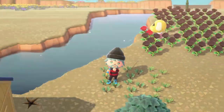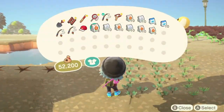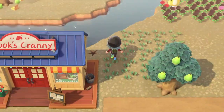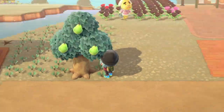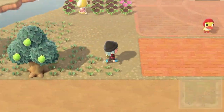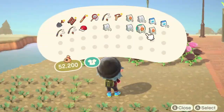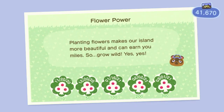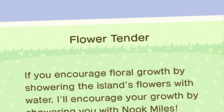Number nine: Flower Power. Make your island look pretty and get a ton of nook miles with this task. Flowers are so cheap in Animal Crossing and it's really easy to plant them. You don't even have to keep the flowers if you don't want to, but I'd keep them because they look pretty. The rewards are 300 miles for 10 flowers, 500 for 50 flowers, 1000 for 100 flowers, 2000 for 200 flowers, and 3000 nook miles for planting 300 flowers.